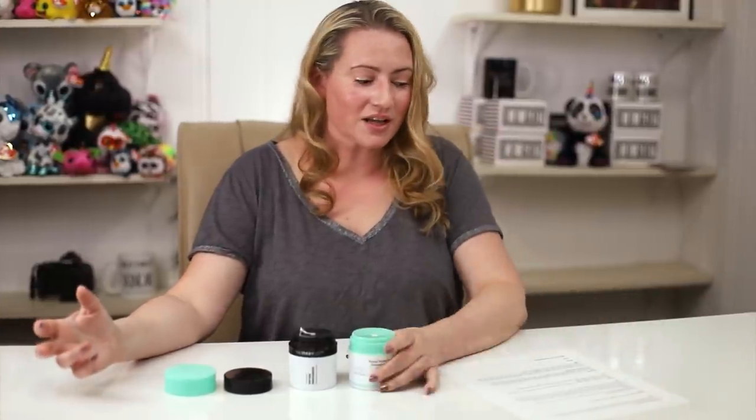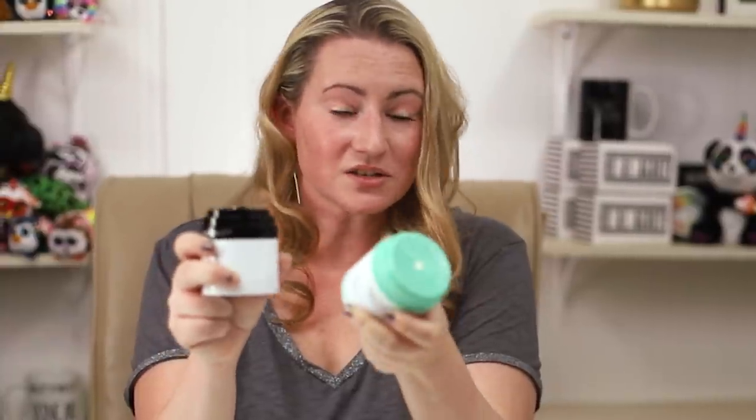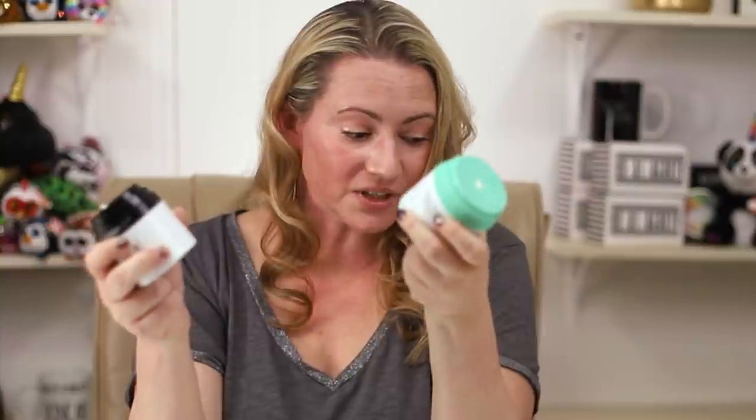Price: both are 1.7 ounces — identical sizes. The Drunk Elephant is $68, the Inkey List is $15. That works out to $1.38 an ounce versus $0.30 an ounce. So the Inkey List is much more affordable — that's a point for the Inkey List.